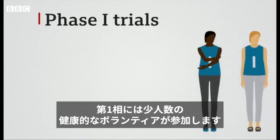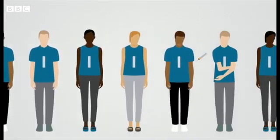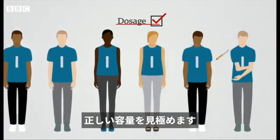If the vaccine works and is safe for animals, clinical trials begin. Phase one trials involve giving the vaccine to a small number of healthy volunteers — between 20 and 50 people. Here they're looking at safety, to check it generates an immune response and to determine the correct dosage.